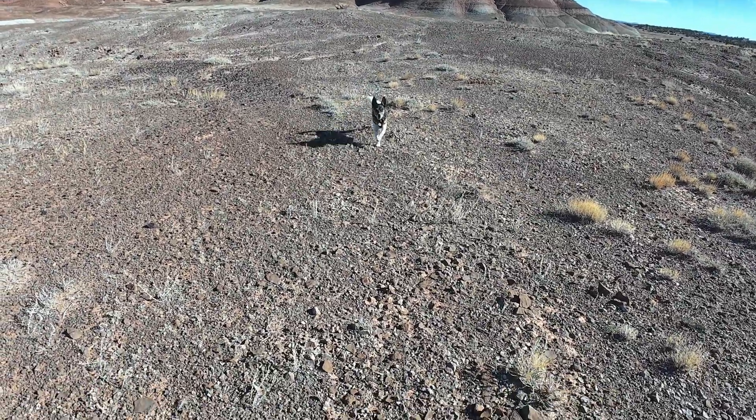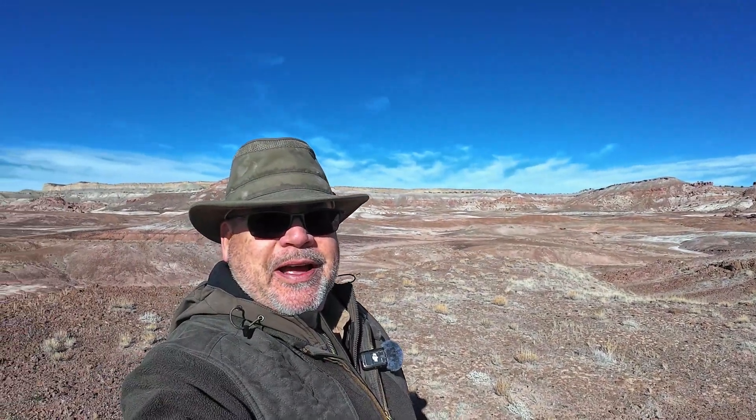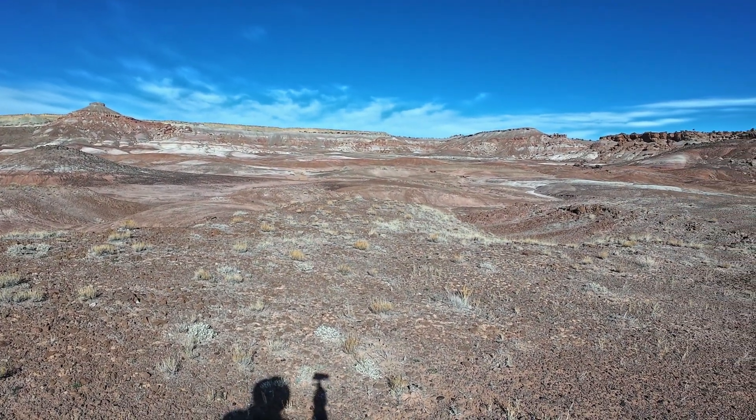How are you doing little buddy? Shadow and I have come to the San Rafael Swell, the most unusual geologic formation.